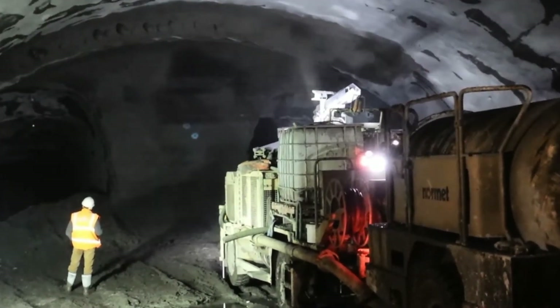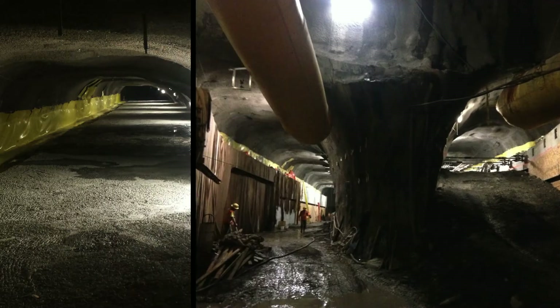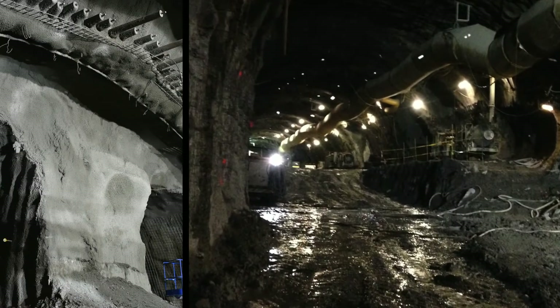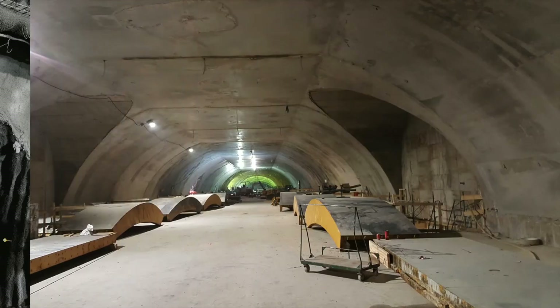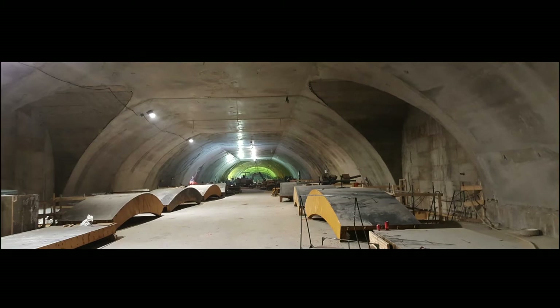Excavation of the single-tube double-track tunnel was world-class, where major challenges were to excavate station caverns in close proximity to adjacent buildings and to excavate through the Rideau Valley glacial till.